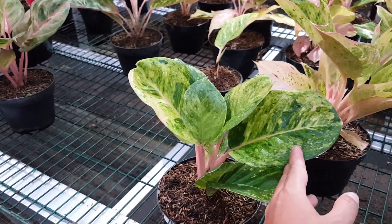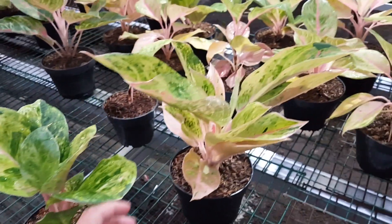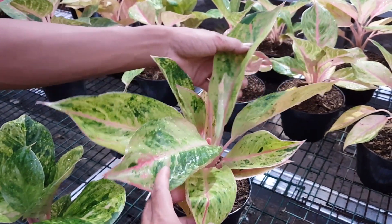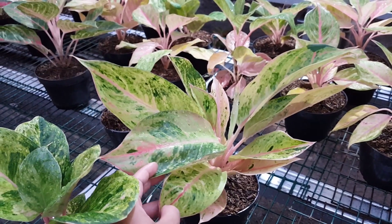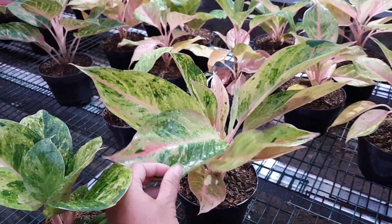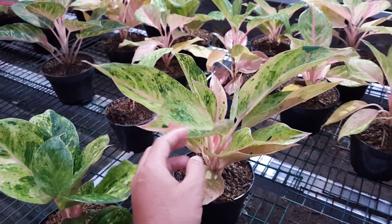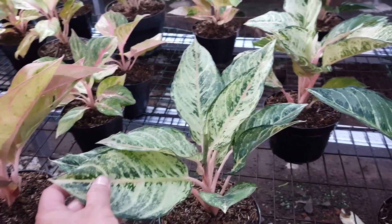Selanjutnya di sini ada Emerald. Kisaran harga Emerald berapa? 350.000. Lalu ini apa, mirip Emerald ya, cuma beda bentuk, warnanya hampir mirip, namanya Lupa. Kalau Lupa kisaran harganya sekitar 300-an.